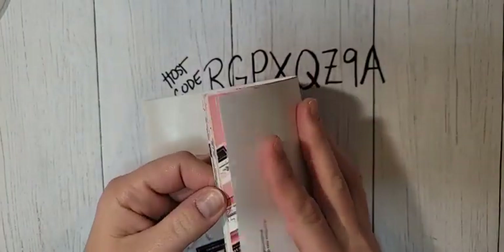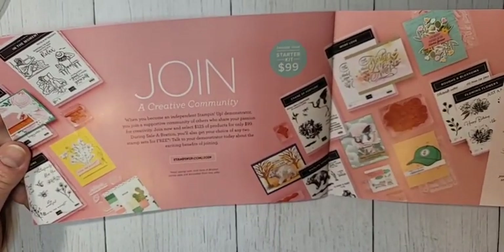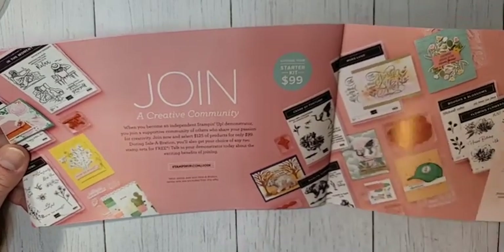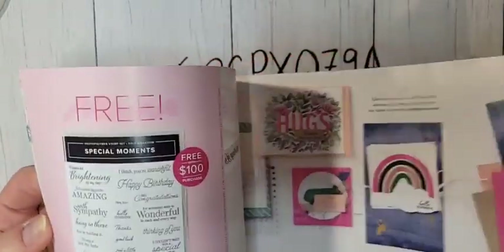Speaking of joining, celebration is the best time to join. Your starter kit is only $99 and you get to choose $125 in product. During celebration you get to add two free stamp sets to your starter kit, which is a fantastic deal. Plus you're going to get free shipping, a free Paper Pumpkin, and you get to join my team — we have a lot of fun.